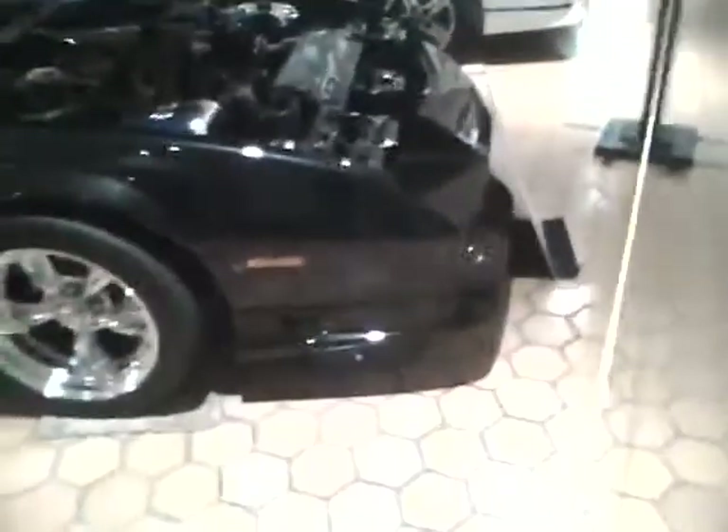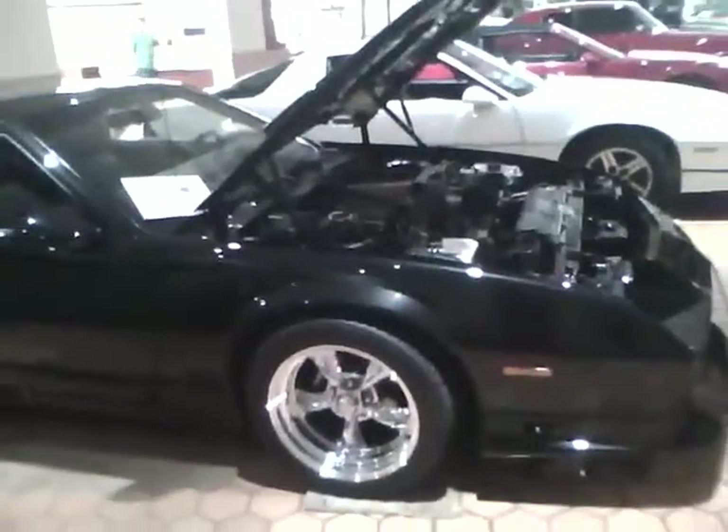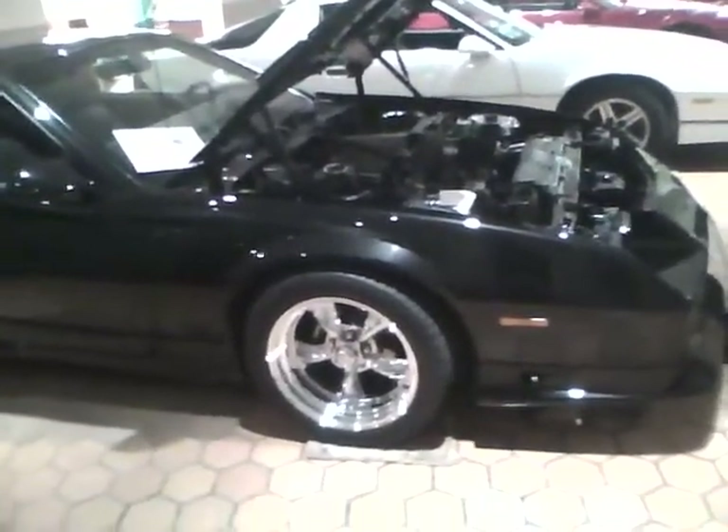Beside it looks like we got a 1980s Camaro — 1986 Camaro to be exact. And beside it is a 1991 Camaro. Not considered a classic yet — it's still new to me back in 1991. It's not considered a classic yet.